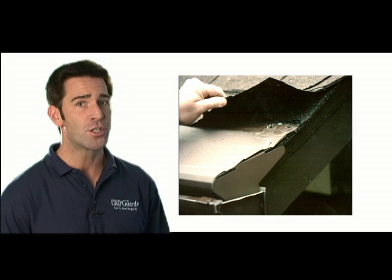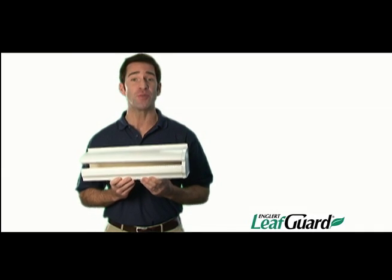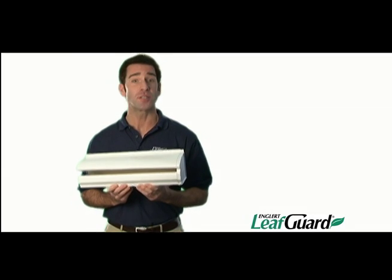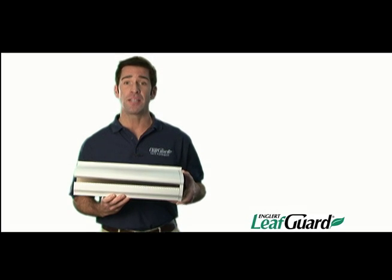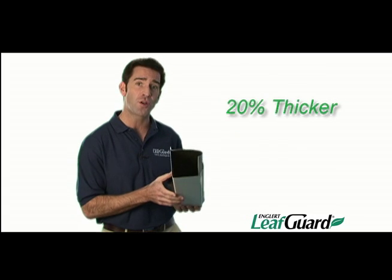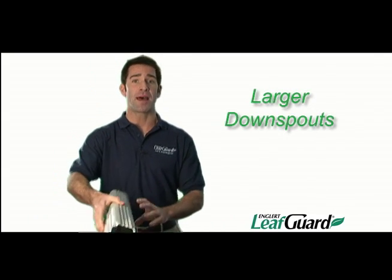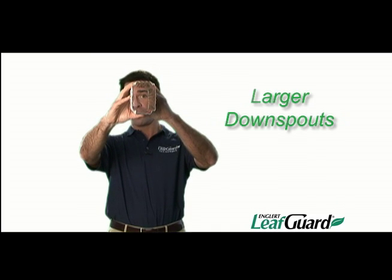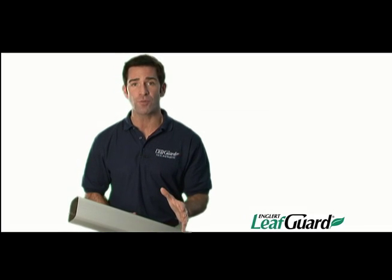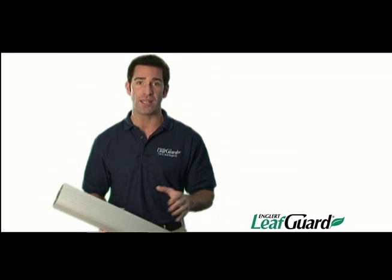Ask your roofing contractor or read your warranty. There's only one LeafGuard brand gutter system — it's unique, it's patented, and it's the best gutter you can put on your home. LeafGuard gutters are a one-piece system made of heavy gauge aluminum that's 20 percent thicker and stronger than standard gutters. LeafGuard has larger than average downspouts that handle a greater water flow. In laboratory tests, LeafGuard was able to handle 32 inches of rain per hour — that's more than twice the largest rainfall ever recorded in one day.